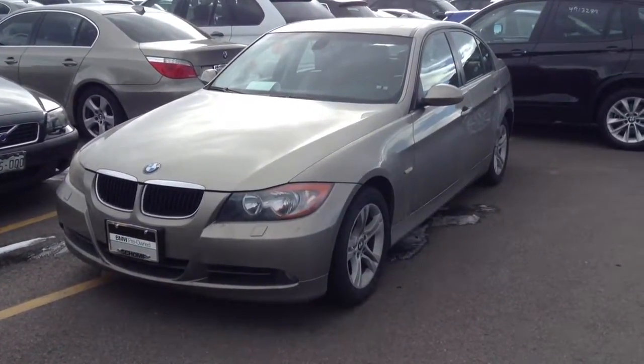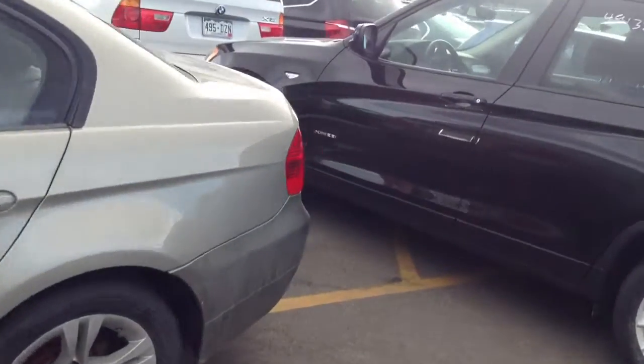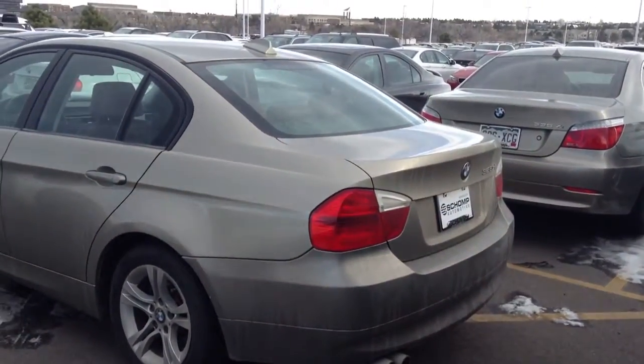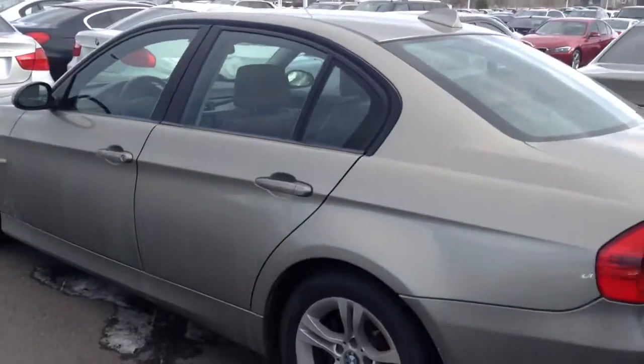This is the Platinum Bronze 328XI. This one does have all of them. It's also in great condition, no hail damage either. This is the one that was right in your price point. And you do have that saddle colored interior. This is definitely a car that could work for you guys.